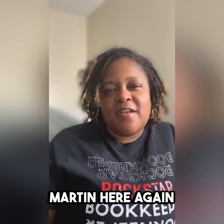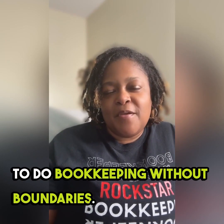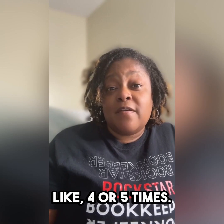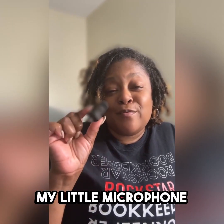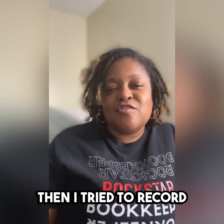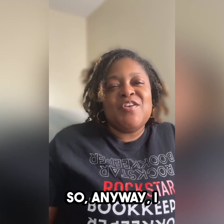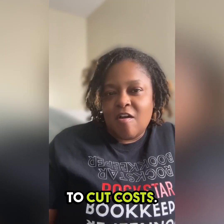Hey, this is Sherelle Martin here again, teaching you how to do bookkeeping without boundaries. I've tried to do this video like four or five times — my little microphone stopped working, then I tried to record the whole thing and there was no audio. So maybe this one will be the one you get to see. Anyway, I wanted to come on here and talk to you guys about how to cut costs.